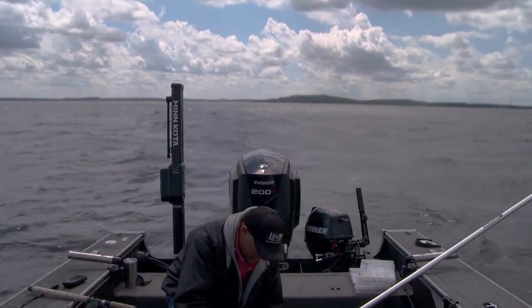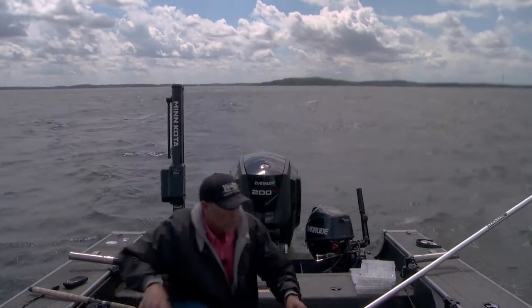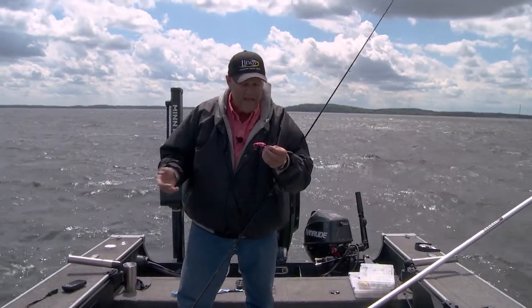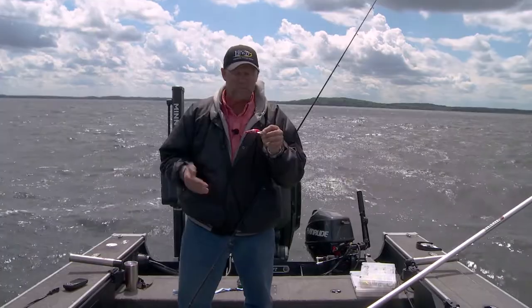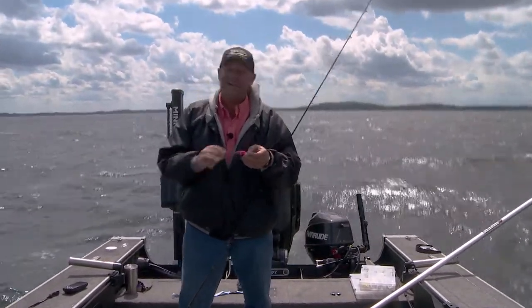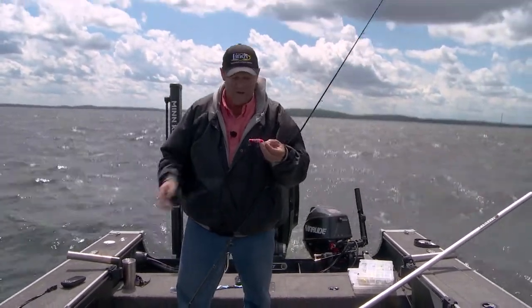This bait has everything that trips a walleye's trigger. It could look like a perch, a shiner minnow, or a shad. It's got a rattle in it that calls them in from a distance, and it's got a wobble that's very attractive to walleyes. It was designed for walleye fishing and walleyes just can't resist it.